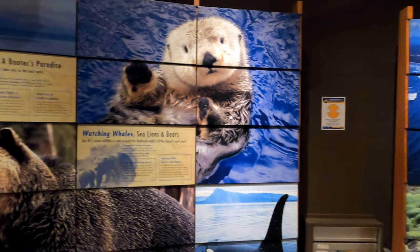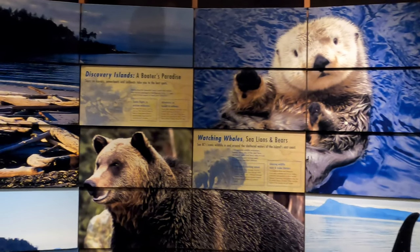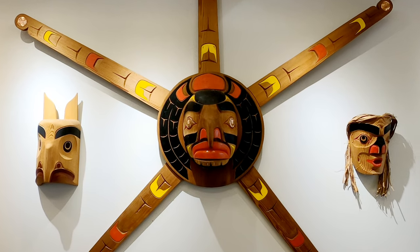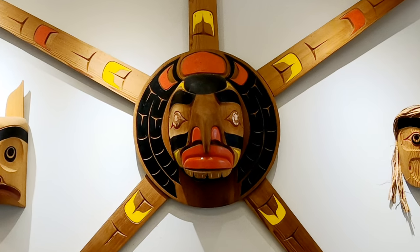The east coast of Vancouver Island has been home to the Comox First Nations for thousands of years and is a place traditionally referred to as the Land of Plenty. At the Visitors Centre you'll see some samples of the traditional Comox culture, including a welcome arch, dugout canoe and ceremonial masks.